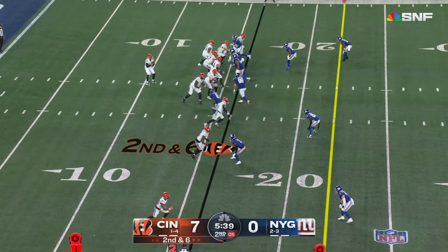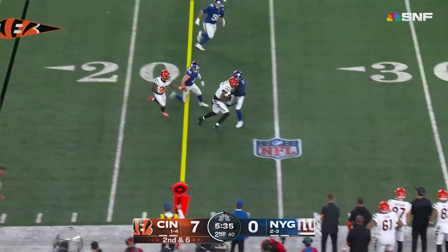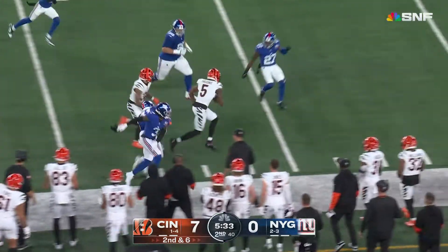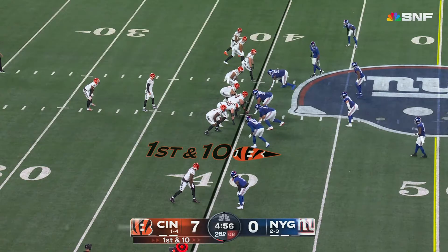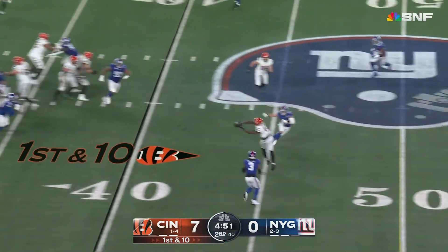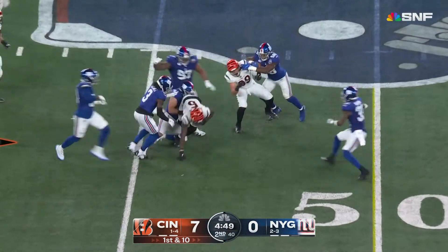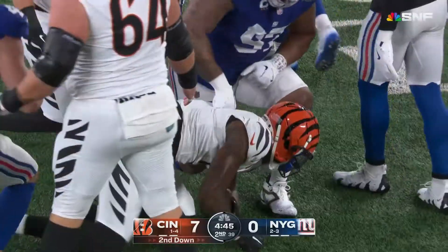Some of his superpowers almost on display there. Throw complete to Higgins, who turns and goes — Tee Higgins takes it to the 39 yard line. Watch Burrow as he scans and then just kind of locks himself in, set to go right back to Higgins, who makes a juggling, physically strong catch at the 47 yard line.